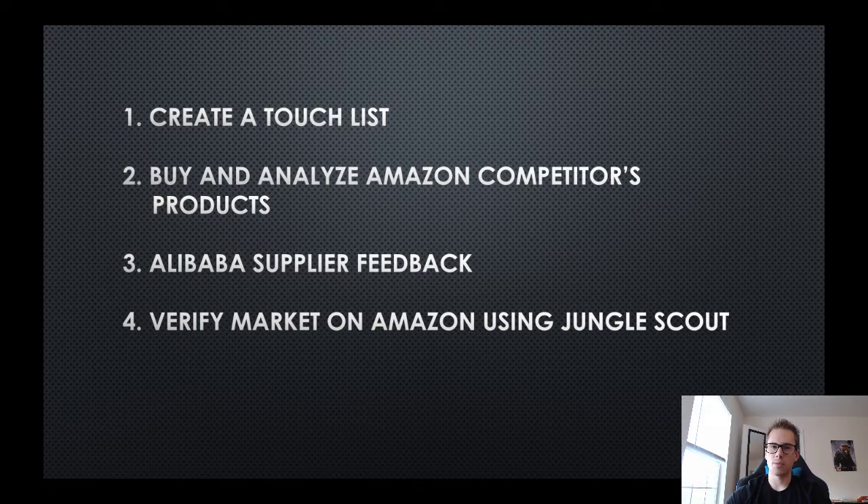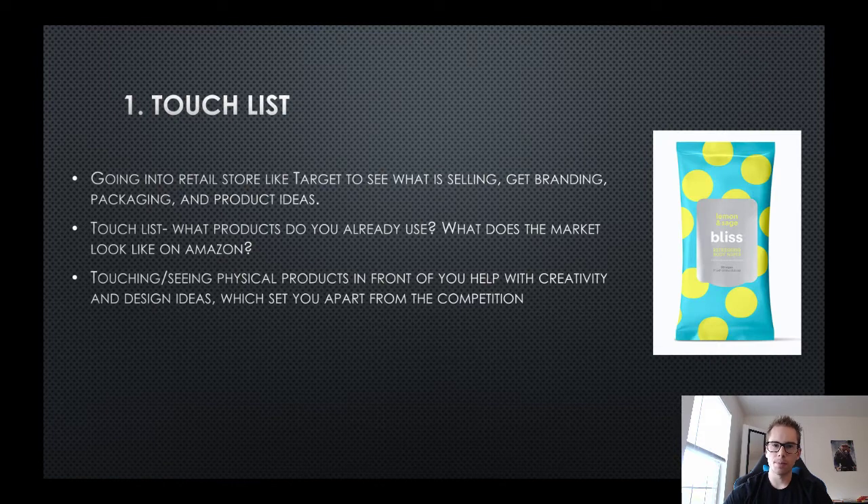Part four is verifying the market on Jungle Scout. Once you find ideas for products - touching them in stores, buying competitors' products - you then analyze the actual numbers: supply, demand, price, weight, and all that. You can use a software tool like Jungle Scout to see if the idea is actually feasible.